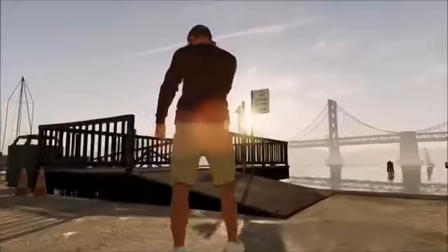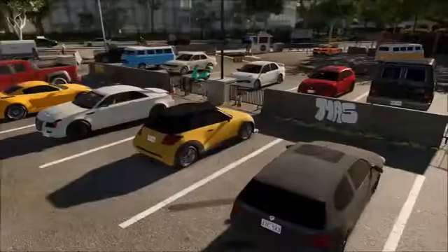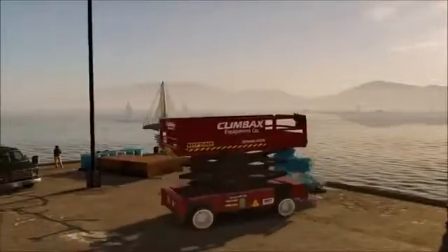One of the core things we're doing is opening up the game with Watch Dogs 2. You can hack every character, you can hack every car in the game, and you can hack most of the electronics within the city.